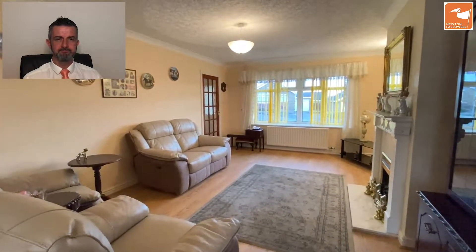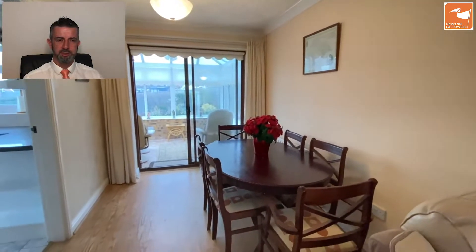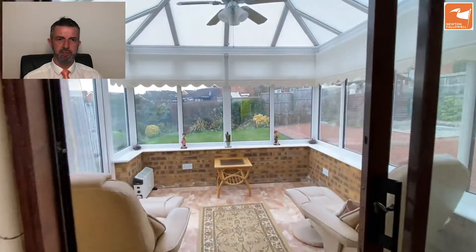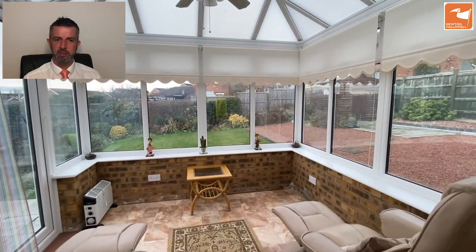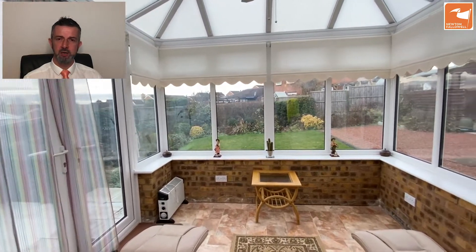Behind me is the dining room, adjacent to the kitchen space if you wanted to make a bigger kitchen diner. Off the back of here there's double sliding patio doors into the conservatory, dwarf wall, UPVC units, ceramic tile floor and polycarbonate roof, and a set of French doors out to the west facing gardens.